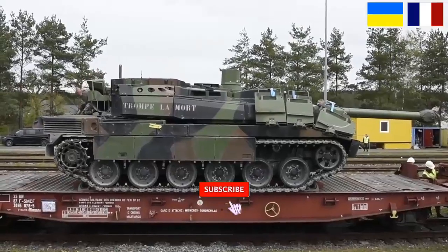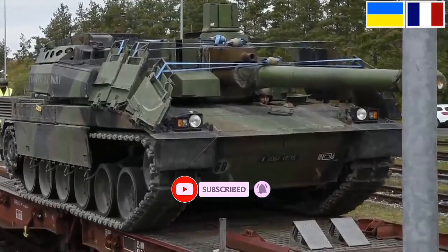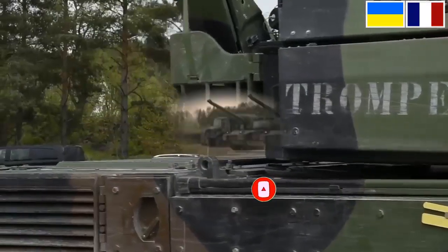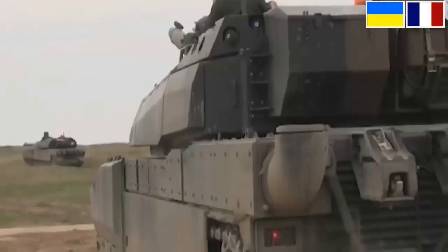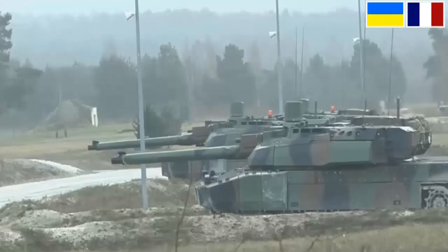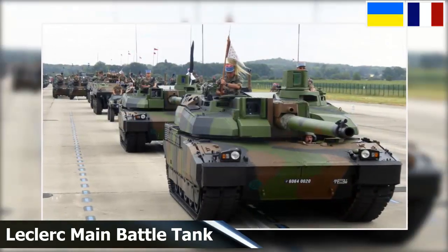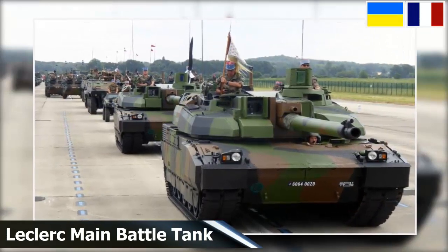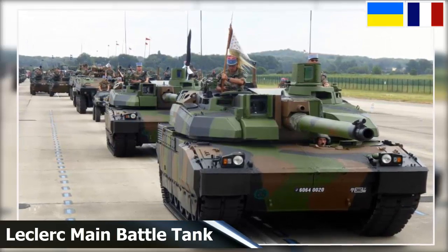The Prime Minister of Ukraine, Denis Shmijil, has addressed the French government by submitting a request to supply his country with Leclerc main battle tanks. The Novosti news agency wrote that Ukraine decided to turn to France after receiving a refusal from Germany to supply Leopard 2 tanks. Previously, Ukrainian Foreign Minister Dmitry Kuliba said Kyiv had not been able to get supplies of Leopard 2 tanks from the German government.